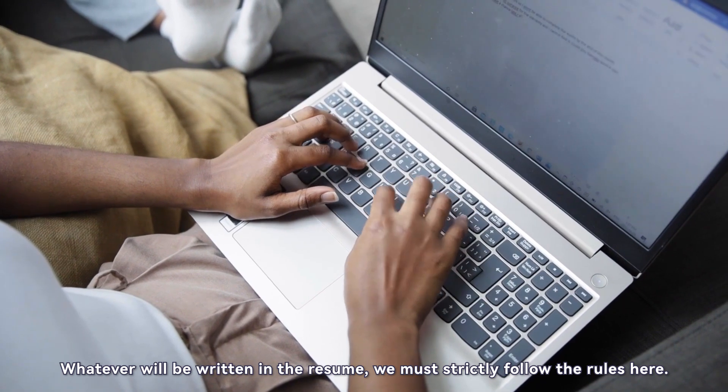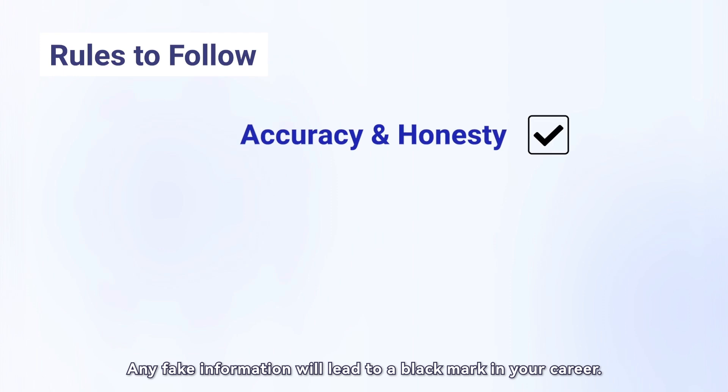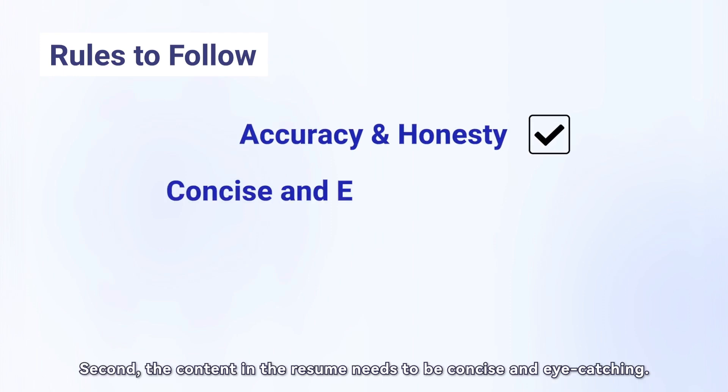First, all content in your resume needs to be accurate and honest. Any fake information will lead to a black mark in your career. Second, the content in the resume needs to be concise and eye-catching.